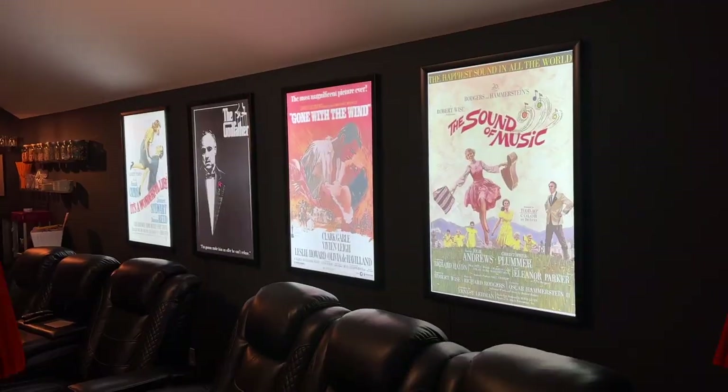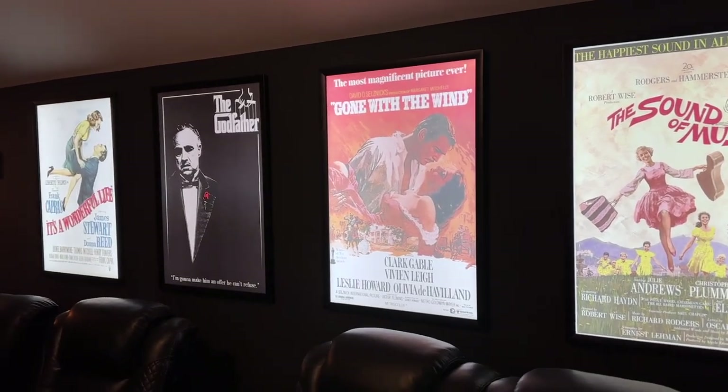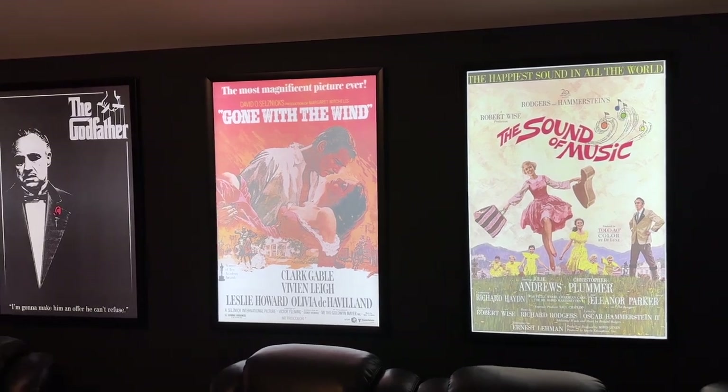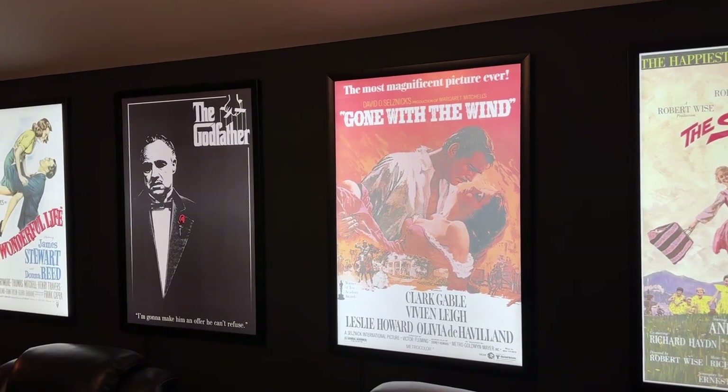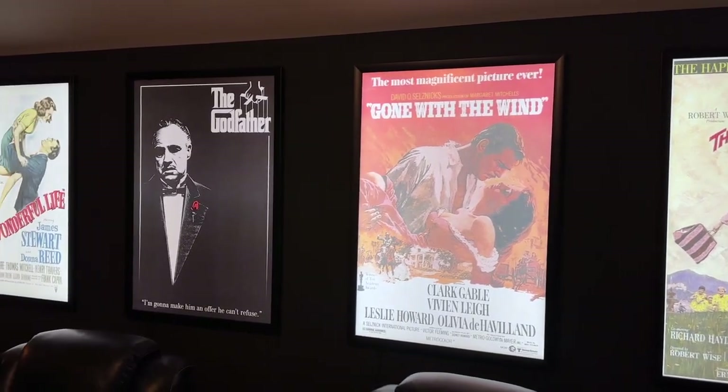So let me show you what we've done in this room because it's pretty sweet. The coolest and most obvious addition are the four movie posters. They are light-up backlit panels, and you can swap in posters anytime you want whenever you want to change them.